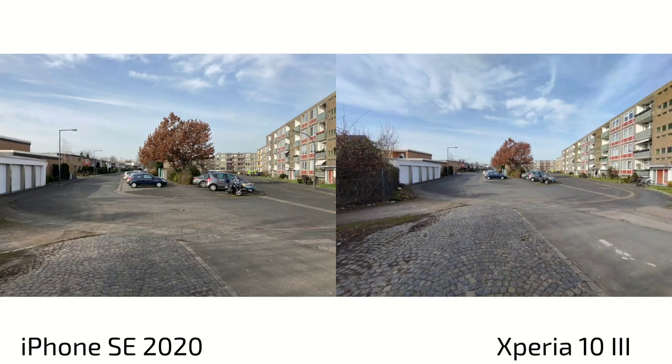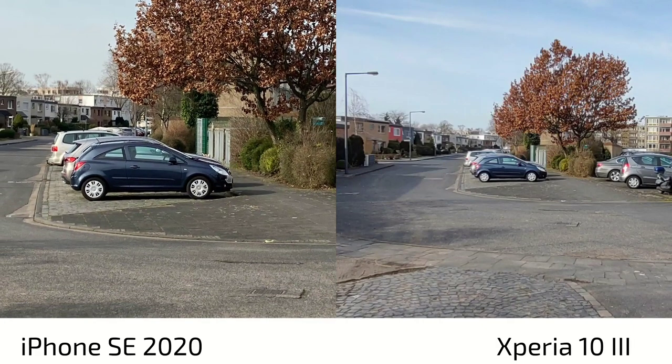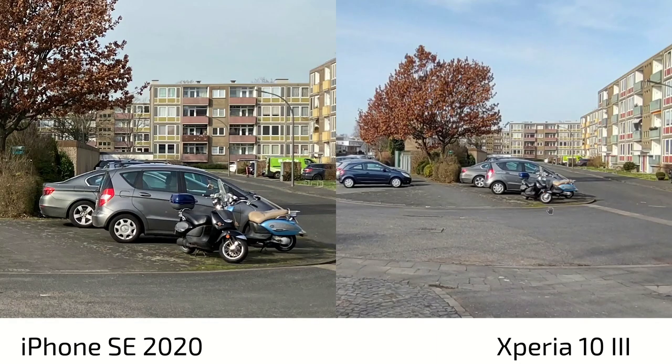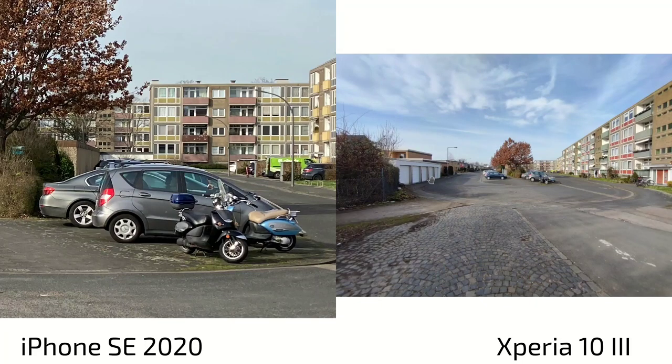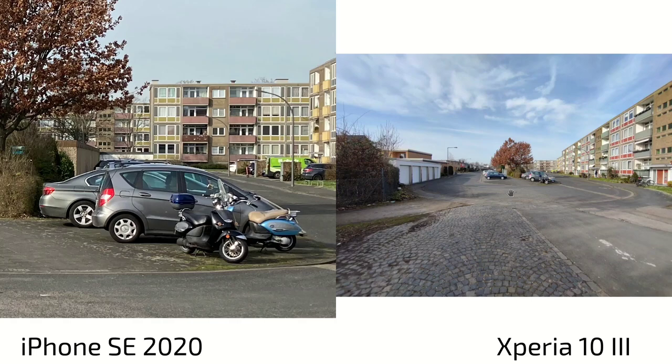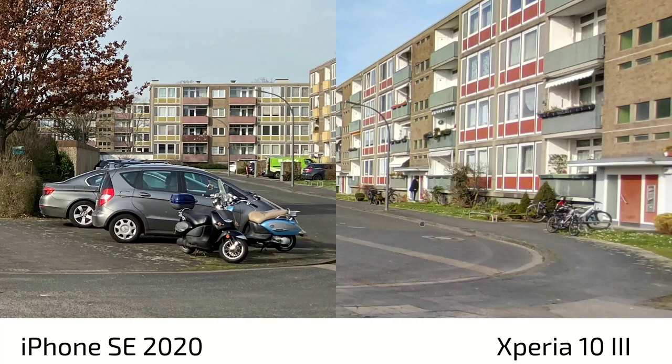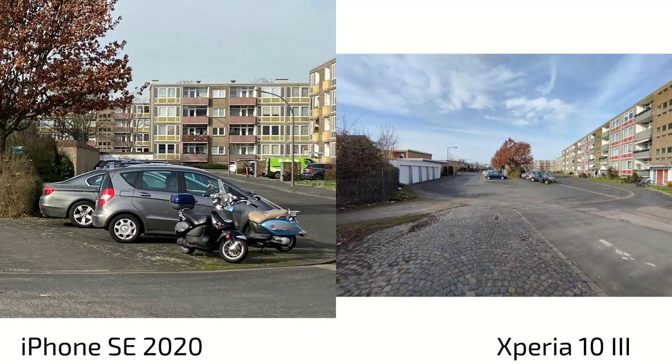The next photo shows the Xperia 10 Mark III's ultra-wide angle capturing a bit more of the scene. Comparing ultra-wide against the SE's normal camera in terms of detail — the SE clearly wins in sharpness, but the Xperia's ultra-wide is still good. For a mid-range device, it's better than the average 8 megapixel shooters, especially in terms of colors, distortion, and so on. I would even say it's better than the ultra-wide on the Honor 50 or the Nova 9, especially the Nova 9, which has a super weak ultra-wide angle.